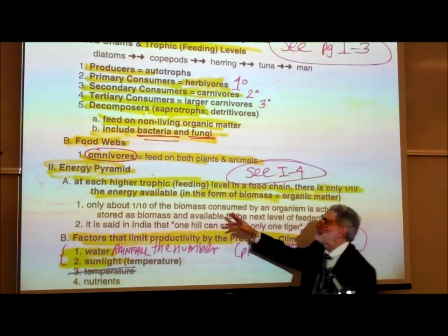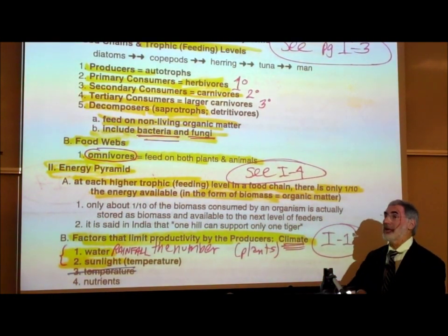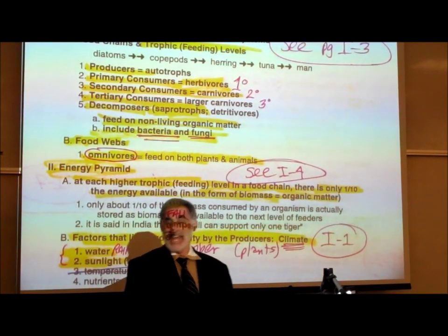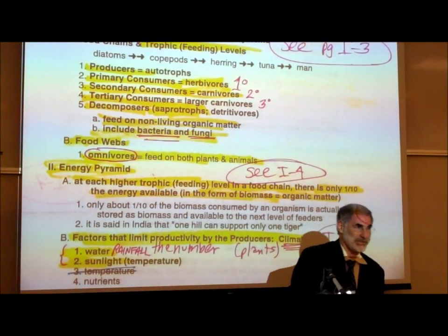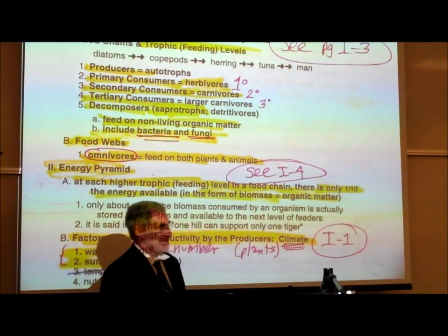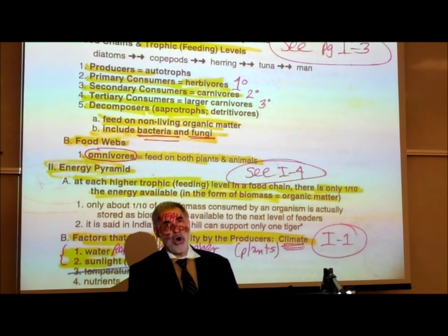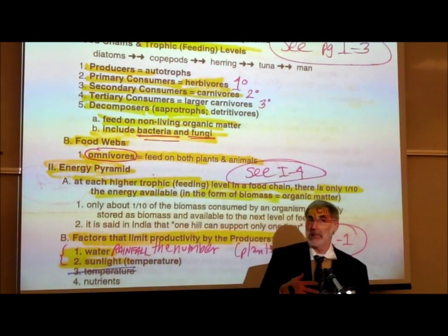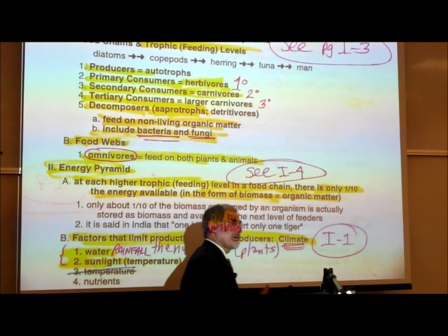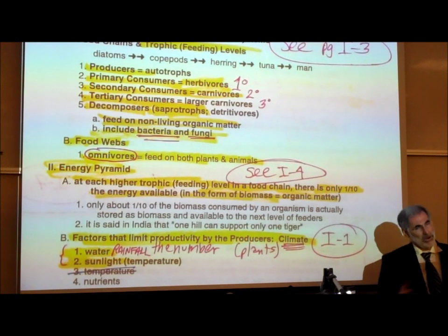Under food webs, an omnivore is an organism that will feed on both plants and animals. Cows and elephants are herbivores — they feed on plants. Cows, horses, hippopotamuses, elephants, and giraffes are herbivores. Cats, dogs, foxes, wolves, lions, and tigers are carnivores. But omnivores will eat both plants and animals.